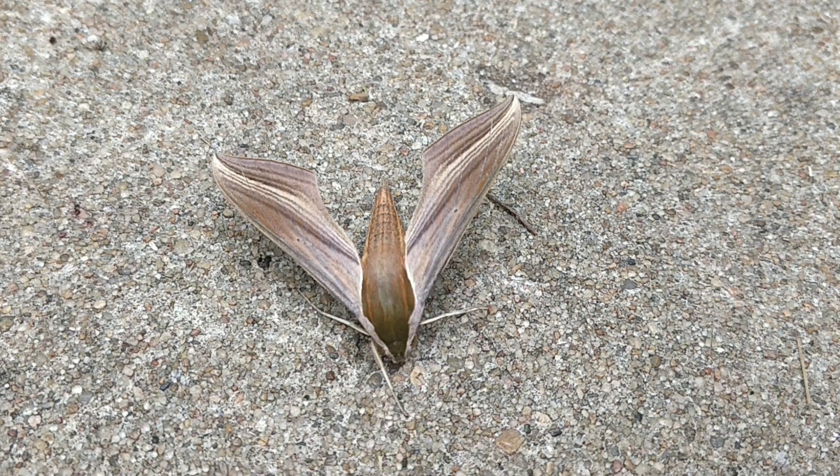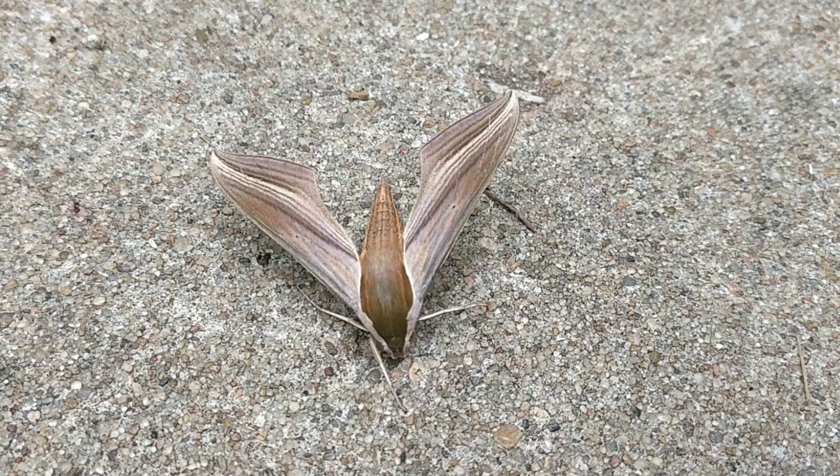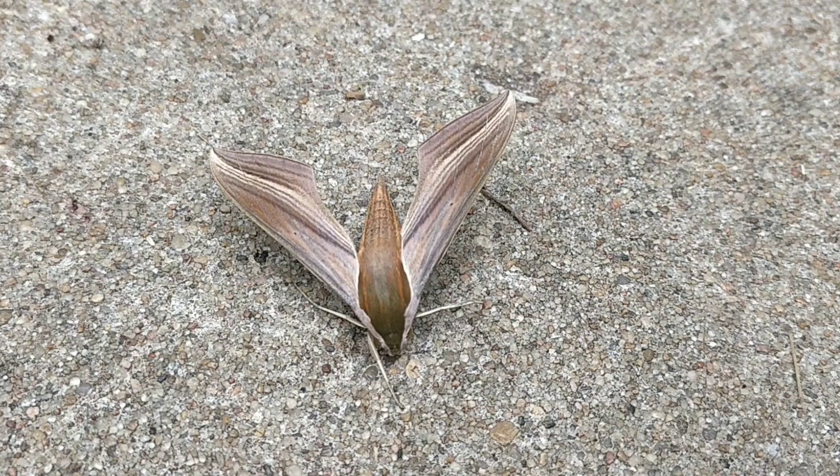Greetings subscribers of my YouTube channel. I came out to the front yard this morning and was about to mow the lawn when I saw something flying around and flopping on the ground — and it was this moth.